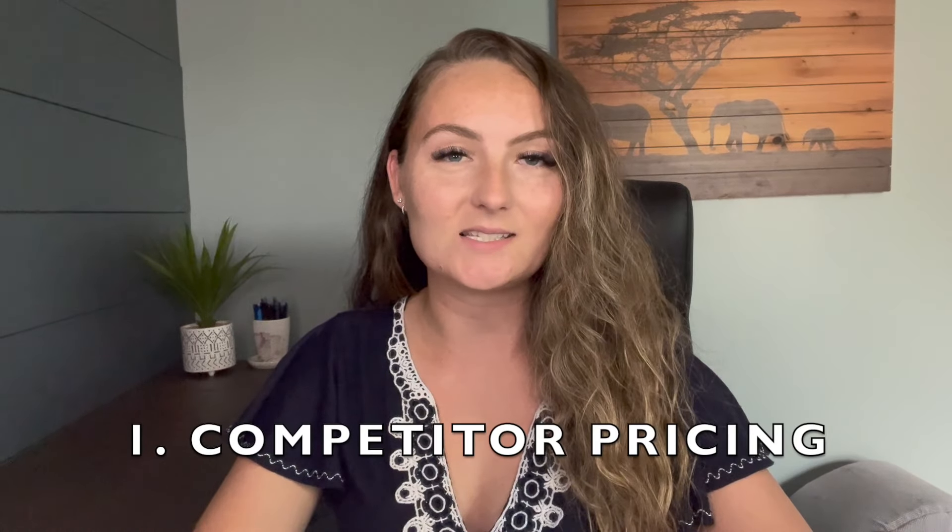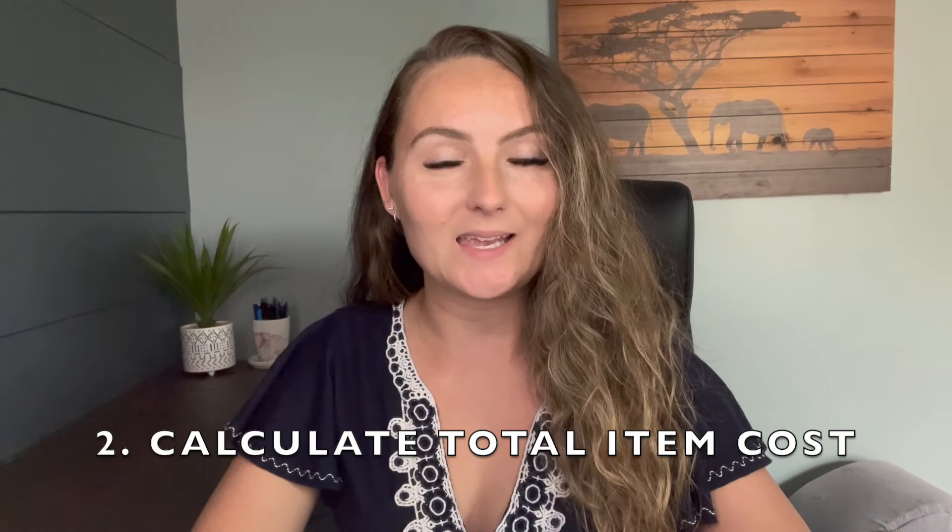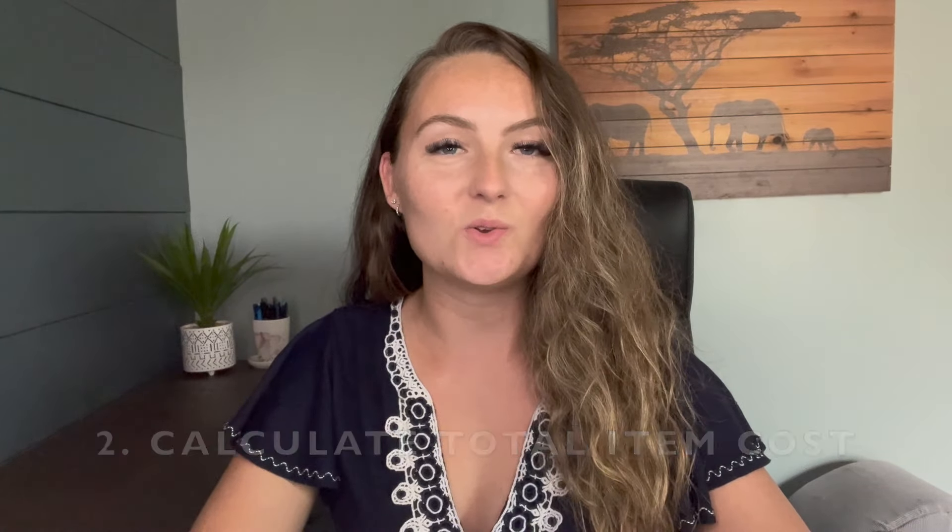So in today's video, I'm going to show you how to see what your competition is actually charging for their items, so you can make sure you're being competitive. I'm going to do two different examples — sweatshirts and wine tumblers — and I'll show you how to quickly and easily calculate your cost for the item, including shipping and Etsy fees, so you know exactly how much profit you're making per item.